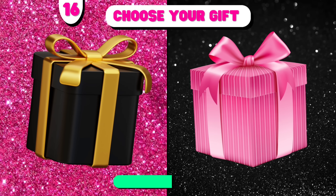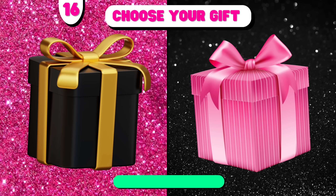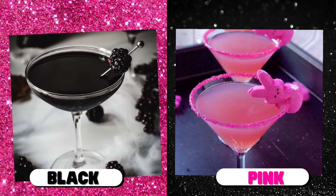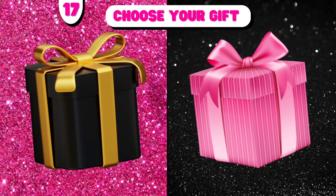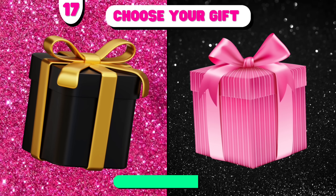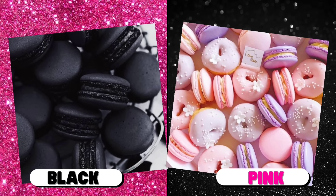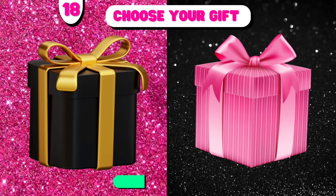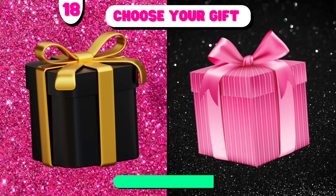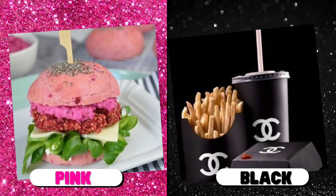Number 16. Number 17. Number 18. Choose your gift. Black versus pink. Black versus pink.